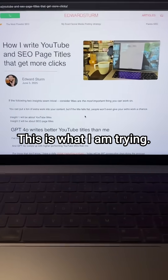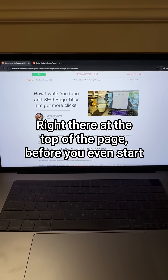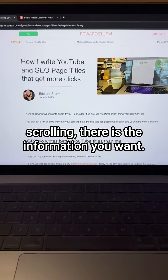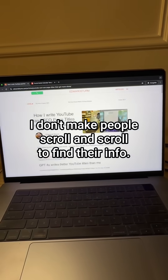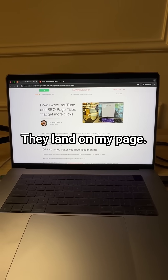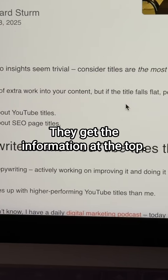This is what I'm trying — right there at the top of the page. Before you even start scrolling, there is the information you want. I don't make people scroll and scroll to find their info. They land on my page, they get the information at the top.